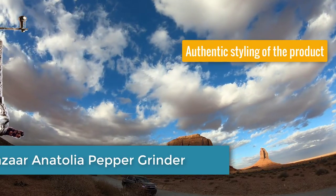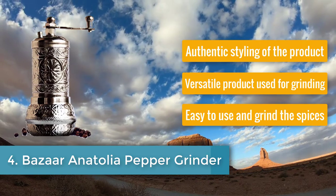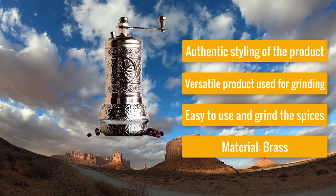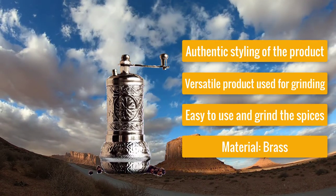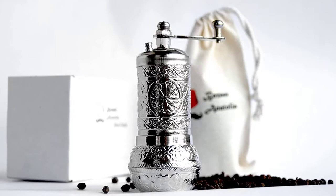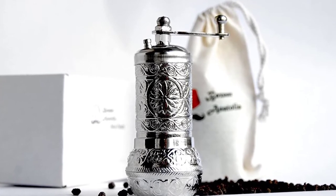Number four: Bizarre Anatolia Pepper Grinder — an antique-looking spice grinder with authentic styling. It is versatile, used for grinding different spices, easy to use, and made of brass material. If you want something traditional-looking and authentic, the Bizarre Anatolia has a beautiful Turkish design, and the brass material is quite durable.